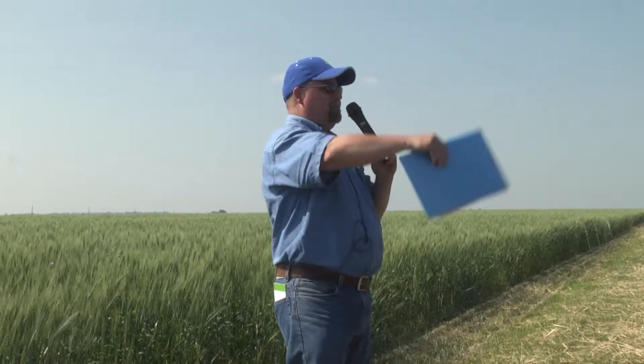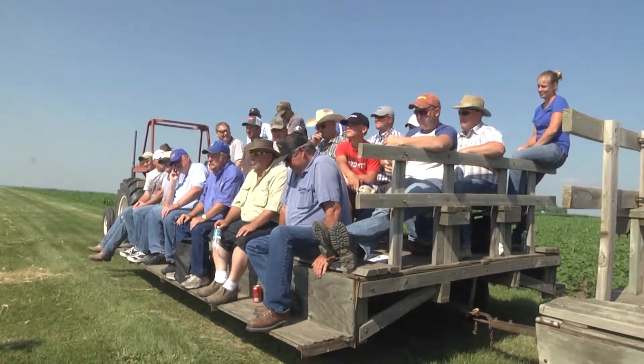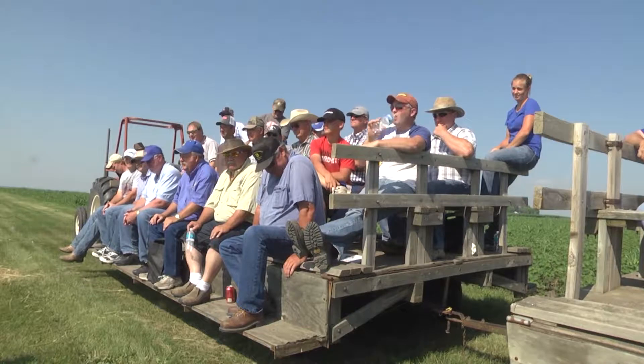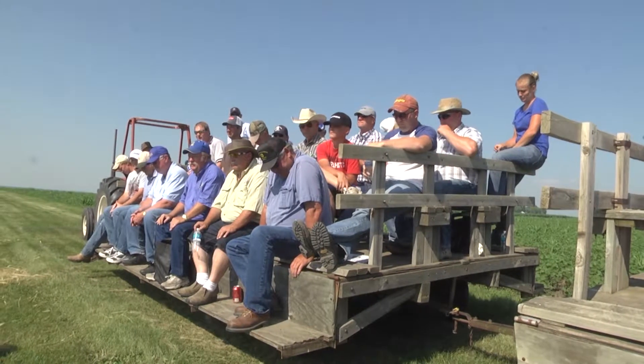Just before I get going I want to recognize some folks on the wagon or driving the tractor today. Dave Voss is one of our technicians for the weed program out of SDSU, and Jill Alms is also a technician, and Darrell Denecke is our IPM coordinator off campus. They're the team that gets these projects and test plots all put together.